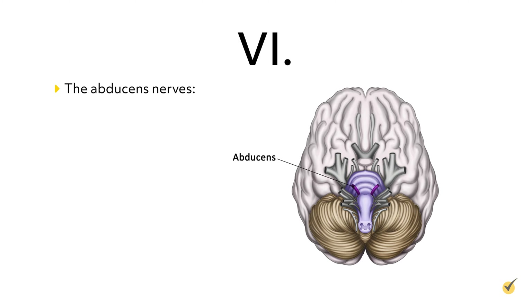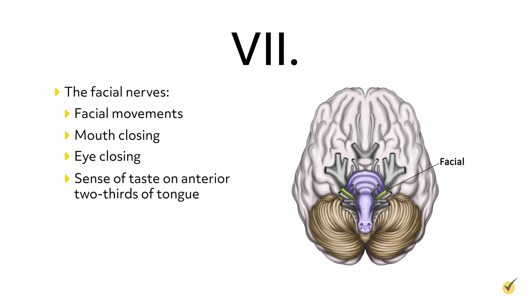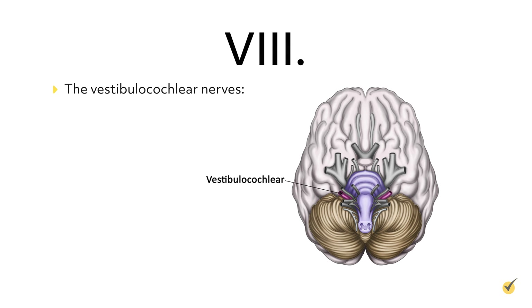Cranial nerves 6, the abducens nerves, are motor nerves that control movement of the eyes laterally. Cranial nerves 7, the facial nerves, are mixed nerves that control facial movements, mouth closing, eye closing, sense of taste on anterior two-thirds of the tongue, saliva, and tear production. Cranial nerves 8, the vestibulocochlear nerves, are sensory nerves associated with the inner ear, including hearing and equilibrium.